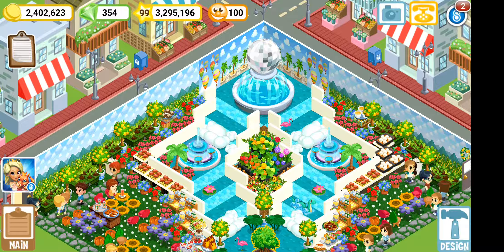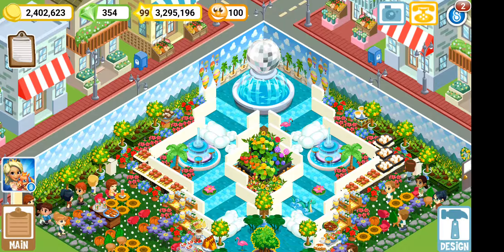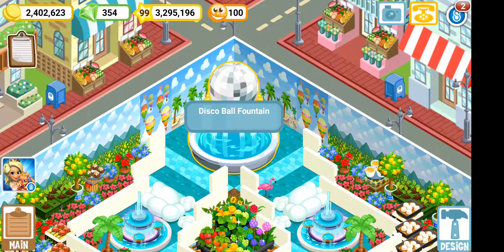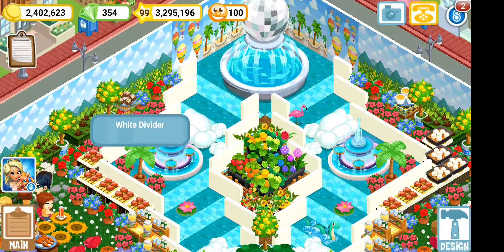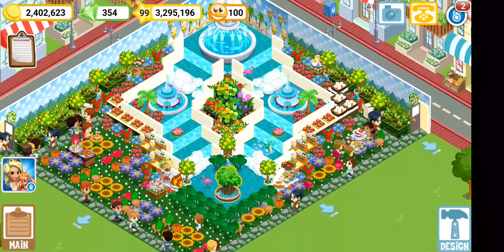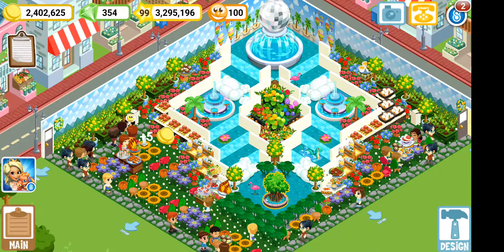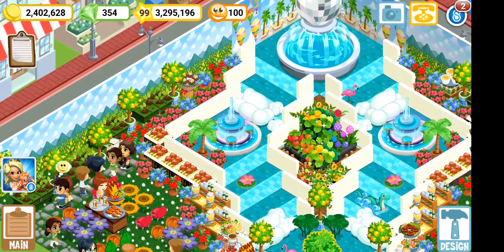Hello everyone, this is Empress Cove showing you Empress Cove restaurant. This time it's waterfalls — if you hear the background music, I actually have 'Waterfalls' playing. Let's start from the top: I have a disco ball fountain and a lot of dividers which make it look like a waterfall is happening. I absolutely love this, it's very creative.